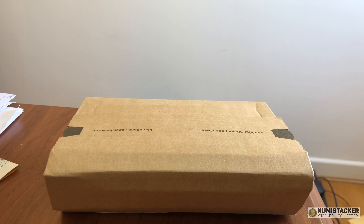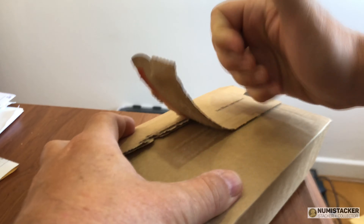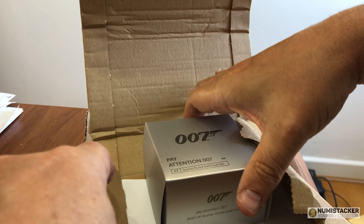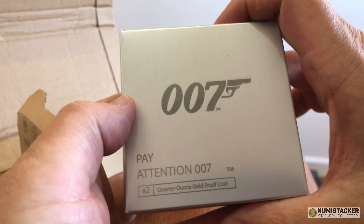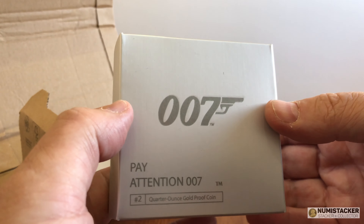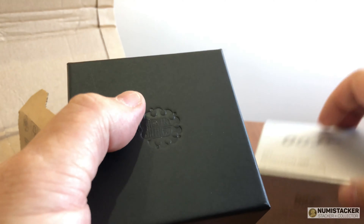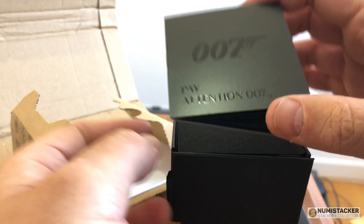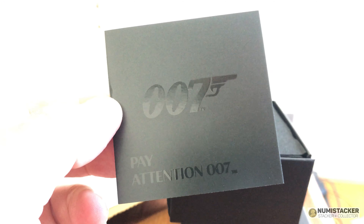Let's have a quick look at the latest coin from the Royal Mint in the Bond three-coin set. Lucky to have got this coin delivered pretty quickly. The first one was called Bond James Bond, the next one is Pay Attention 007, and this is number two of the three-coin set. It was ordered via a series link — like a TV subscription — so that every coin in the series gets sent as it comes out, which is why it arrived quickly.